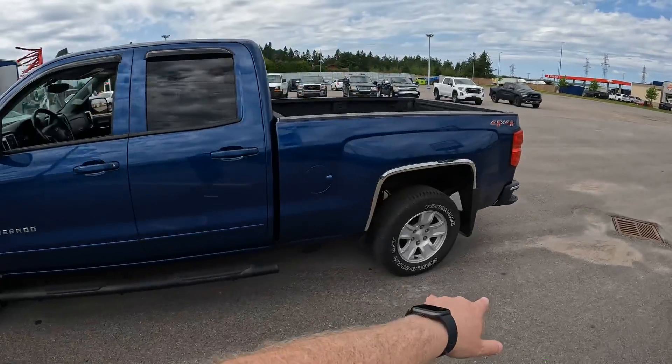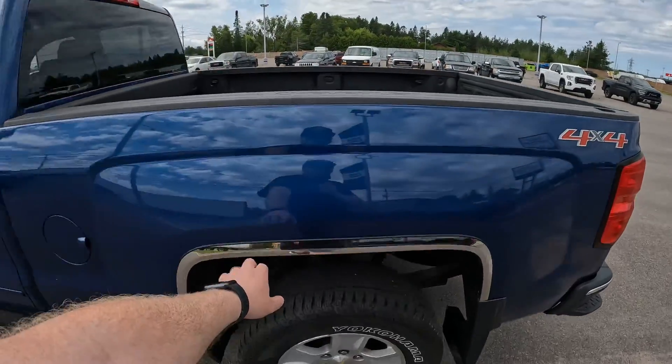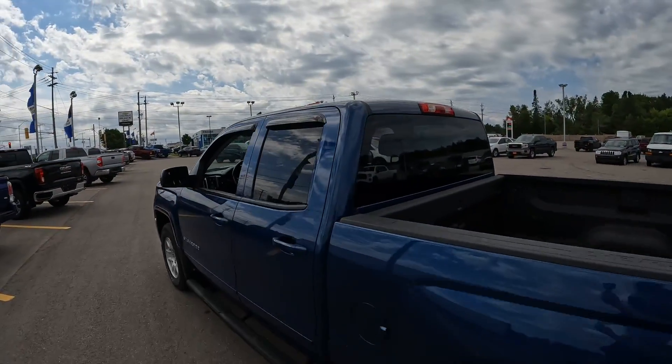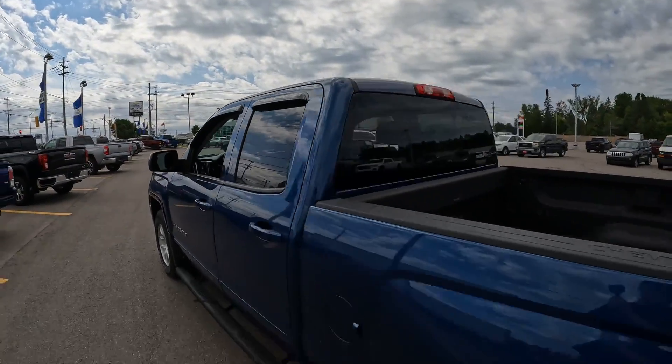You got the running boards down here. This one is already equipped with trim around the wheel wells, which is nice. Not to mention, you do have the mud flaps on this one and the window shades up here as well. Factory remote start on this, which is really nice.